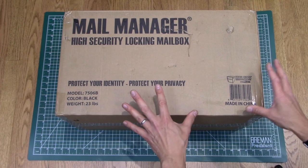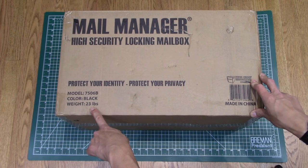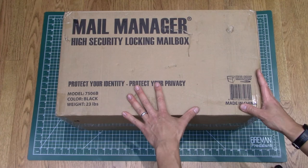It's model 7506B. Surprisingly this thing was more expensive than I thought — it was actually $100 for the mailbox, but that's because it's a security locking mailbox. And as you can see the weight of this thing is non-trivial, right? It's 23 pounds. This thing has got some heft to it.